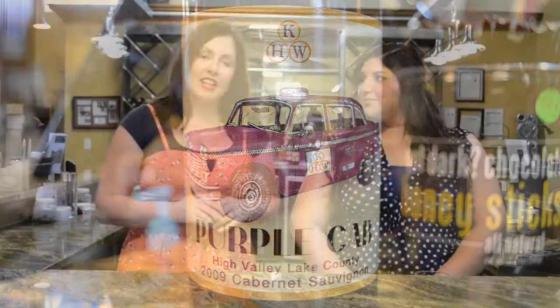Number one: the varietal. Now, with most New World wines, which are pretty much anything that isn't grown in Europe, the varietal is going to be the type of grape, such as a Chardonnay, a Pinot Noir, or a Cabernet. You want to make sure the grape suits your taste. For example, I prefer sweeter wines, so I go for a Moscato or a light Pinot.